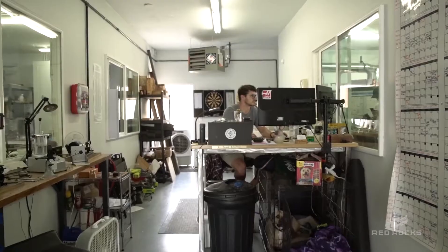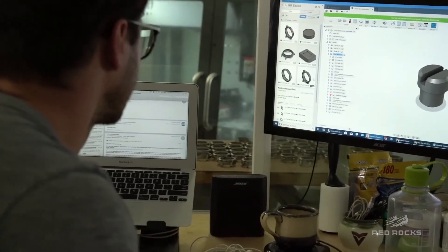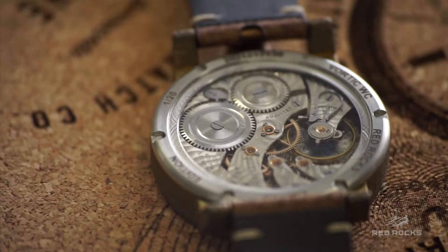We founded Vortec in 2013 and we're based in Fort Collins, Colorado. What we do is restore antique American-made pocket watch movements and build them into wrist watches.